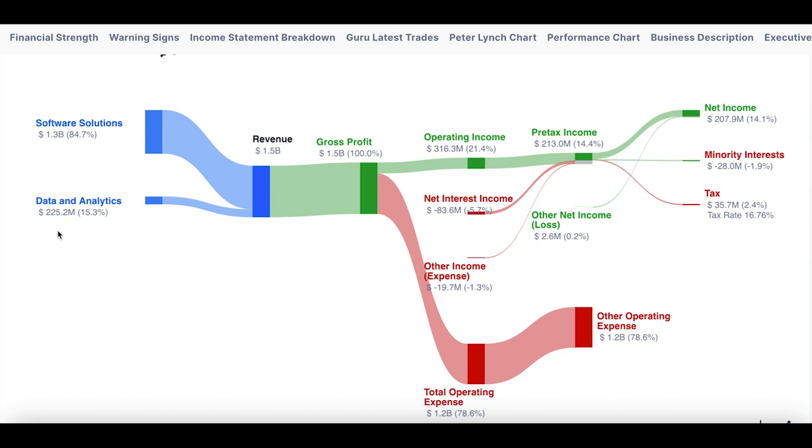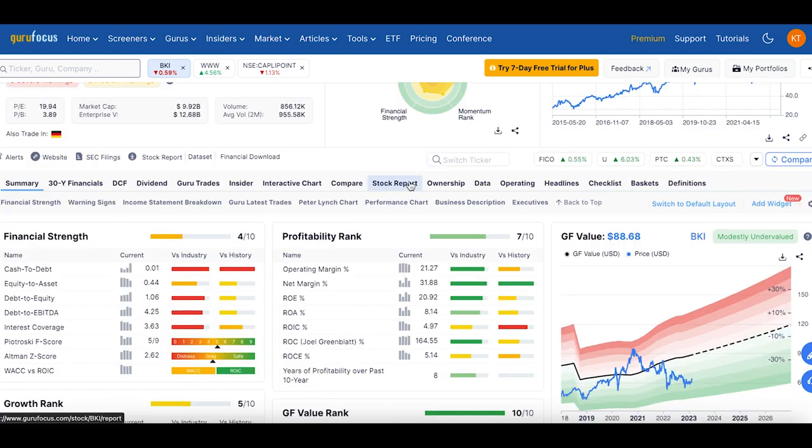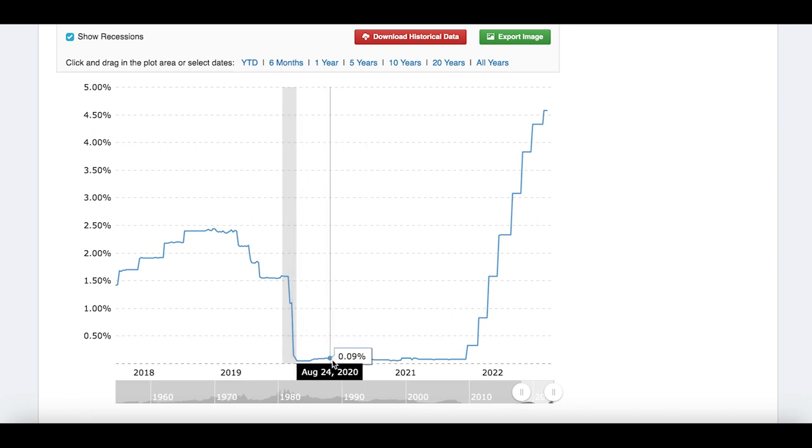They also have data analytics, which is a smaller segment, but their operating income margin is 21%, which is quite good. The company is pretty decent except for the fact that it has a bit of debt — the debt-to-equity ratio is 1.06. A substantial amount is in long-term debt, which generally tends to be at a fixed interest rate. As you know, the Federal Reserve had an extremely low interest rate for a substantial period, so most likely these long-term borrowings are at that lower rate.